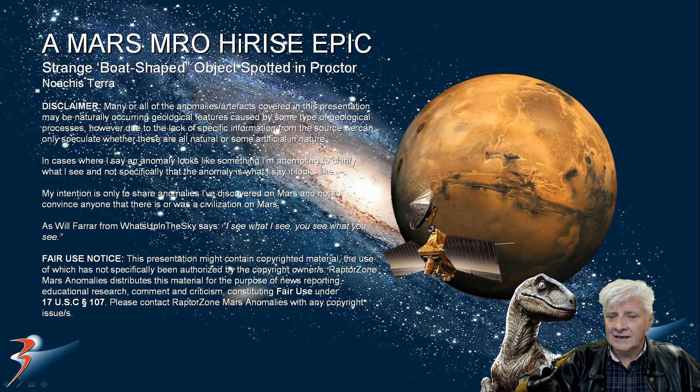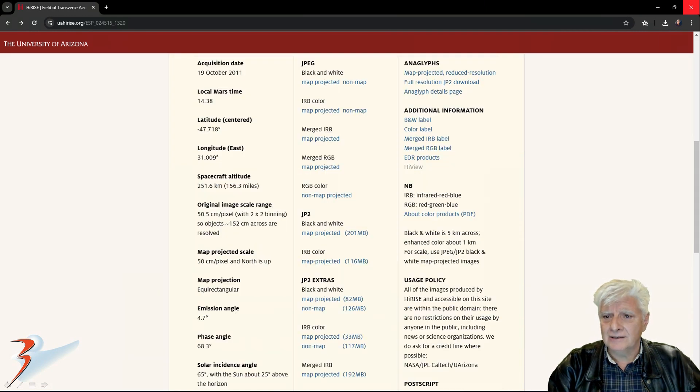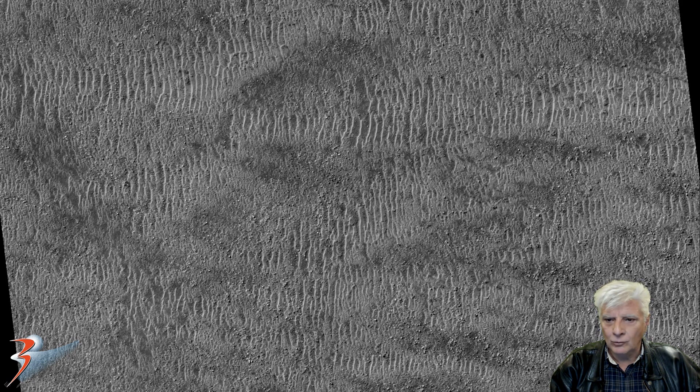Sometimes it's good to go back and look at your older work — go through a photograph again, you find some things that you missed a previous time. The photograph is called 'Field of Transverse Aeolian Ridges in Procter Crater.' This one was acquired on the 19th of October 2011 at a resolution of 50.5 cm per pixel. I'm showing you images cropped from the JP2 black and white map-projected file. Here's a look at the low-res black and white of these small dunes, and the anomaly is located in this dune field, roughly in this area.